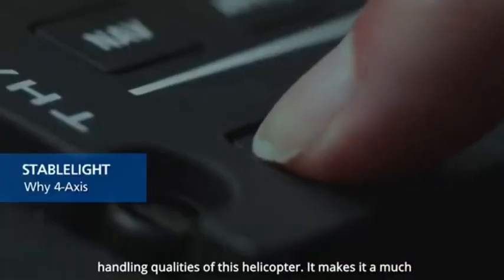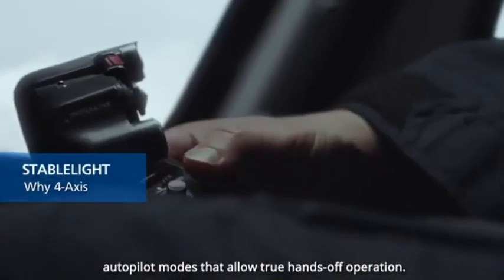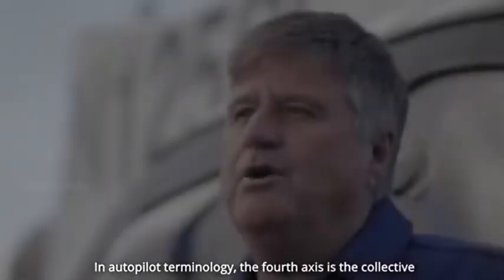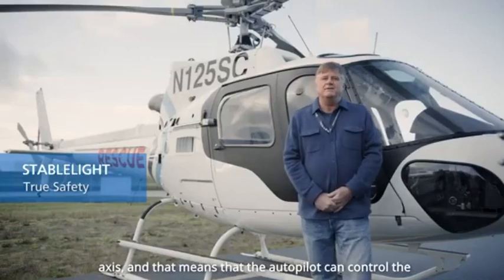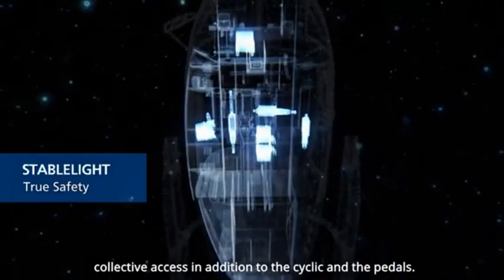It makes it a much more stable platform, in addition to bringing the upper autopilot modes that allow true hands-off operation. In autopilot terminology, the fourth axis is the collective axis, meaning the autopilot can control the collective axis in addition to the cyclic and the pedals.